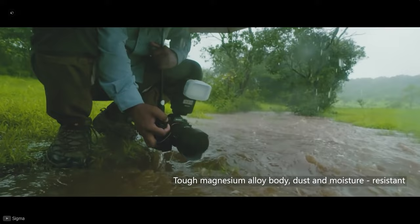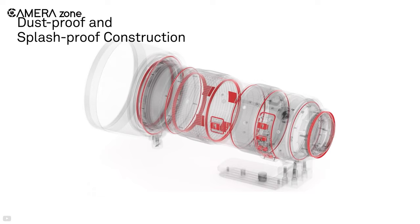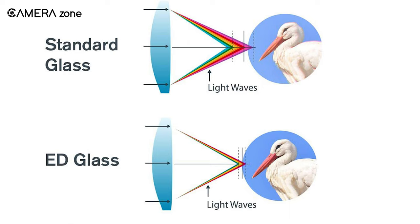Sometimes you might shoot under harsh conditions — rain, dust, and smudges are usual cases in wildlife. So weather protection and glass coating are also necessary for wildlife lenses. Apart from that, extra low dispersion glass elements for reducing chromatic aberration are also essential, particularly when you're shooting birds.